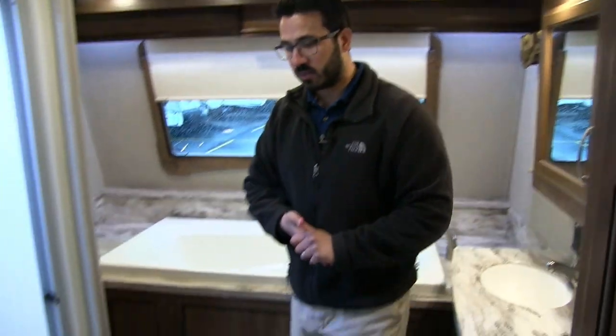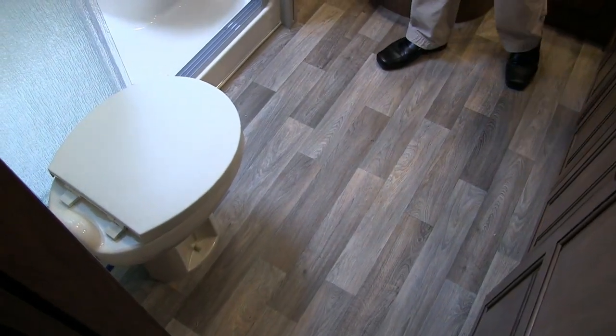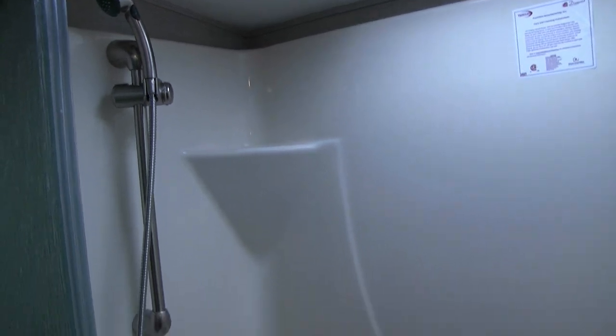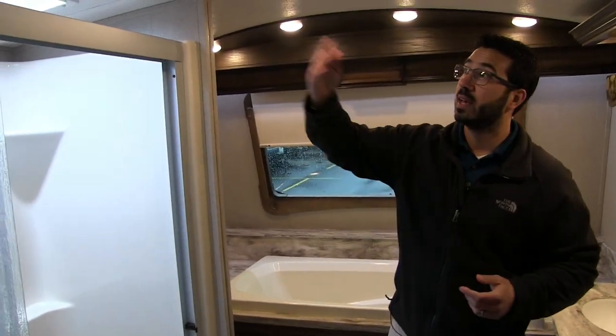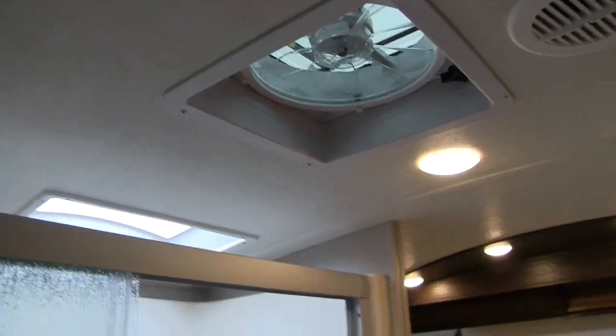Over to the other side of the master bath is the toilet — a foot-flush lever toilet with plenty of leg room up front. The shower is a one-piece residential-style shower, nice and big with plenty of shelves, a seat, and a beautiful hand wand with a bar so you can adjust the height. There's a big skylight up top, and right here is a MaxAir fan so you can quickly get the moisture out of the bathroom.